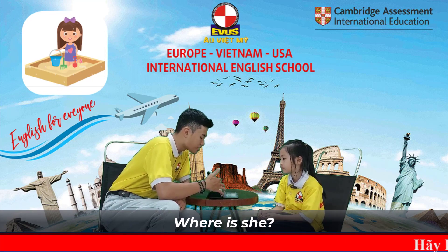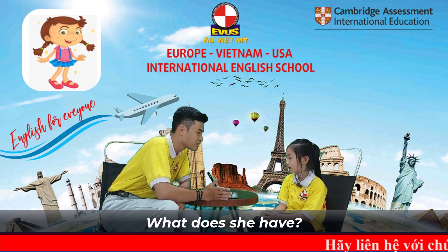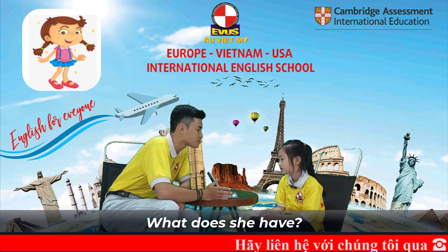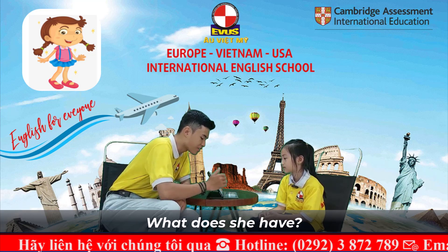Where is she? She is in the sandbox. What does she have? She has two eyes. She has two ears. She has one nose. She has one mouth. Very good.